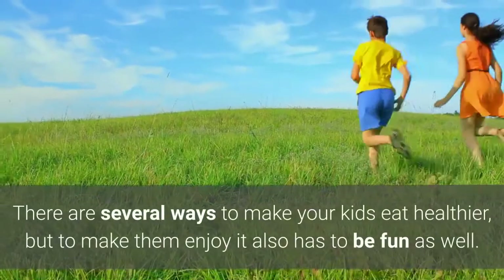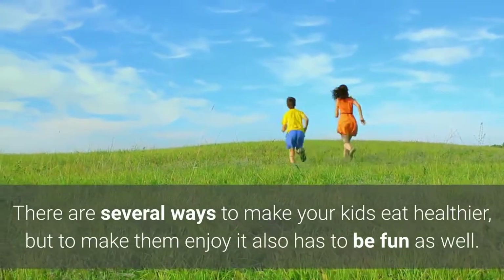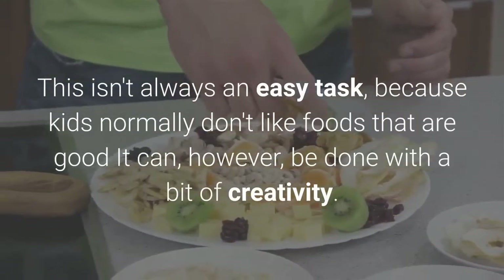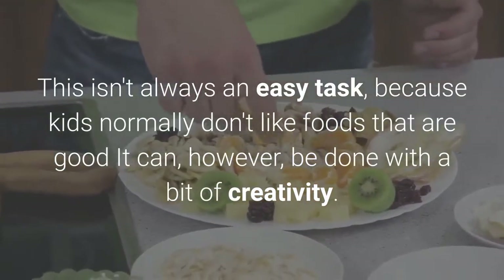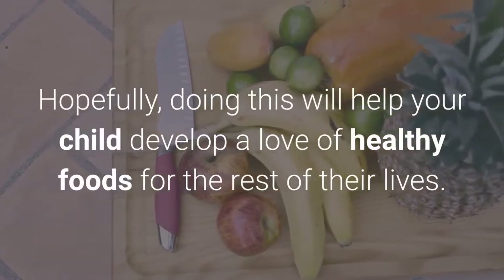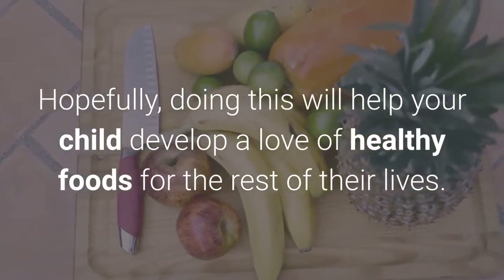There are several ways to make your kids eat healthier, but to make them enjoy it, it has to be fun as well. This isn't always an easy task, because kids normally don't like foods that are good for them — however, it can be done with a bit of creativity. Hopefully, doing this will help your child develop a love of healthy foods for the rest of their lives.